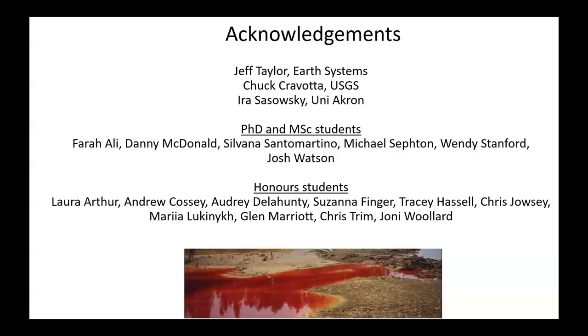I need to acknowledge people that have helped me along the way, particularly Jeff Taylor at Earth Systems, who suggested some of these projects and helped with supervision. Chuck Gravada in the US and Aris Osowski both helped with particular things. But particularly, I've had a lot of excellent students whose names are listed here, who've done a great job working on different aspects of acid rock drainage, and I'm going to present the results of some of their work today.